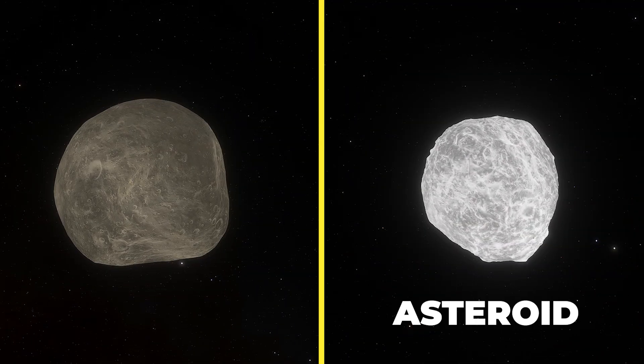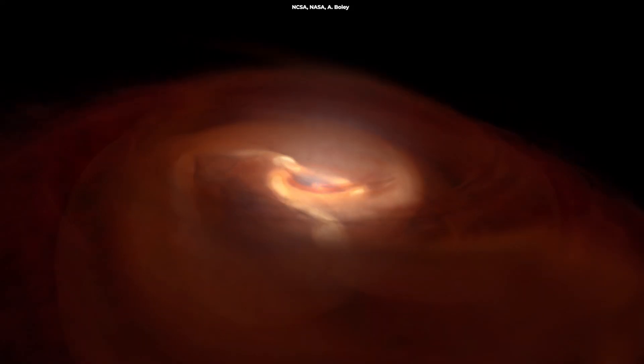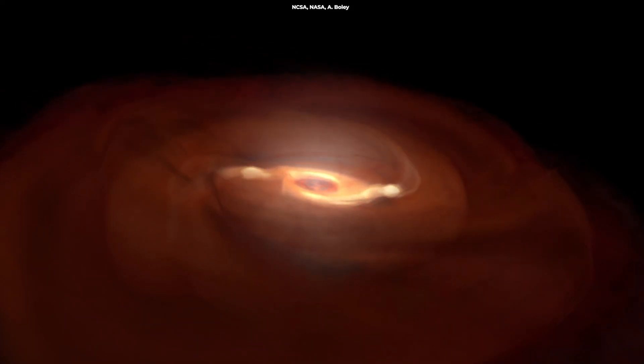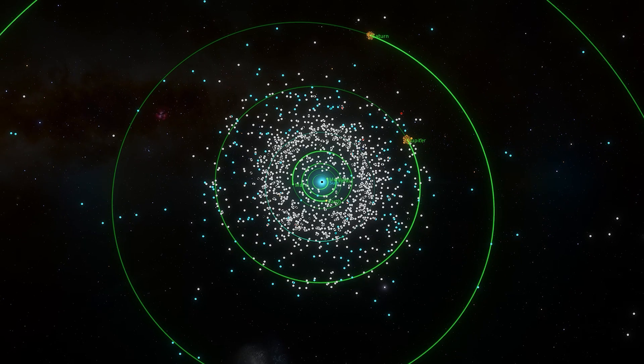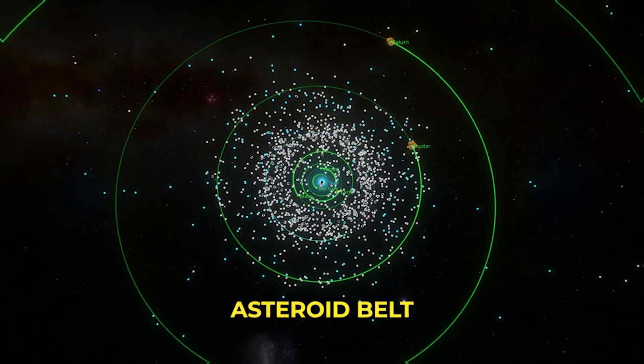The difference between asteroids and comets is that asteroids are rocky and comets icy. Both of them are leftovers from the formation of the solar system. Asteroids come primarily from a region between Mars and Jupiter known as the asteroid belt.